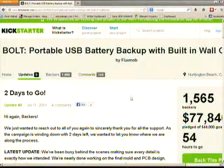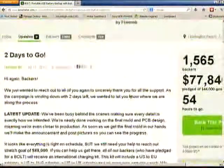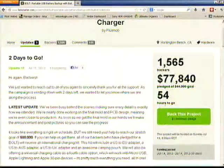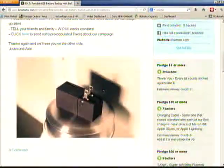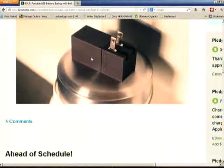So this is their Kickstarter page. For those of you not familiar with Kickstarter, you'd just type in 'Bolt Portable USB Charger' and this page would come up. You can see they have $77,840 raised, with 54 hours left in their campaign, and 1,565 backers. And here's a picture of the product — it's not big, it's just a regular wall charger. It comes with the cord and everything. You plug the cord in, and the other end goes into your portable device, then plug it into the wall and it charges your device — but it's also charging the Bolt.